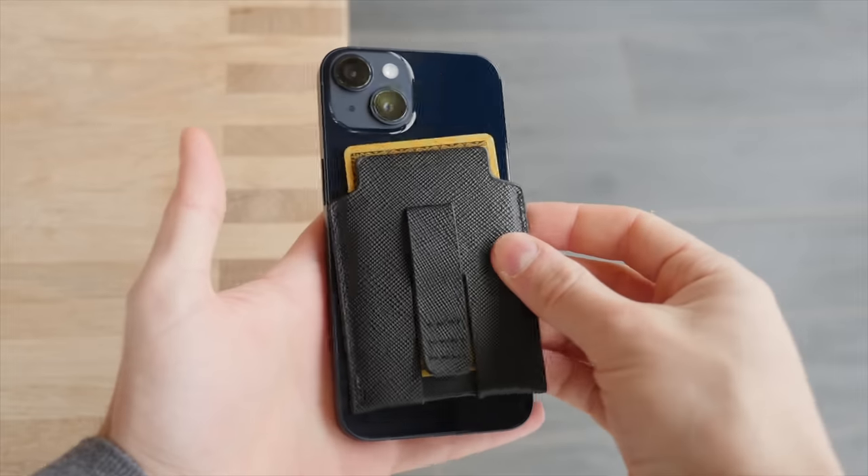When it comes to repairability, neither phone shines in this department. Though on the bright side, both Apple and Samsung do offer battery replacements, which is the most common component to replace over your device's lifetime. Pricing and availability will vary depending on your region, but in the US and the UK, Apple offers a battery replacement for $69 and Samsung for $79.